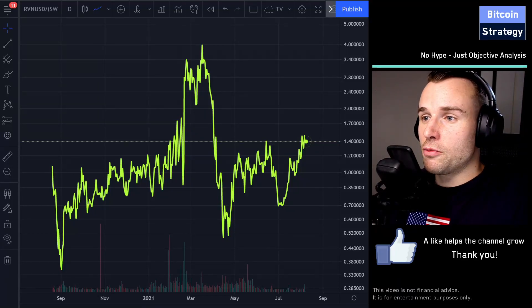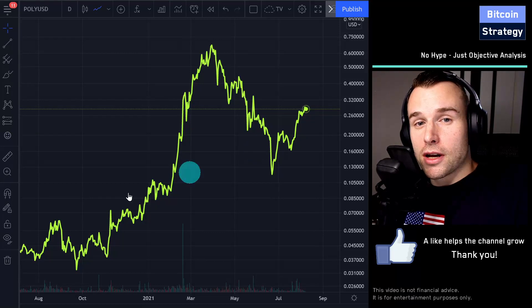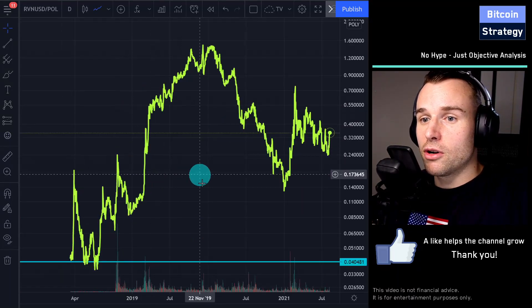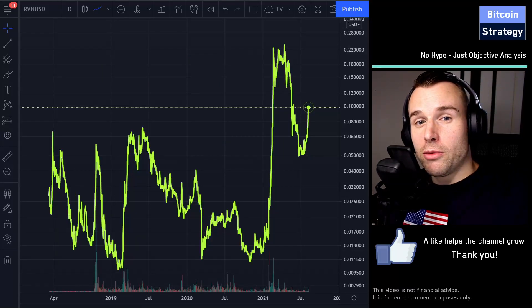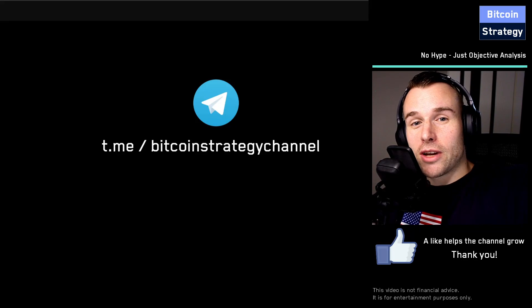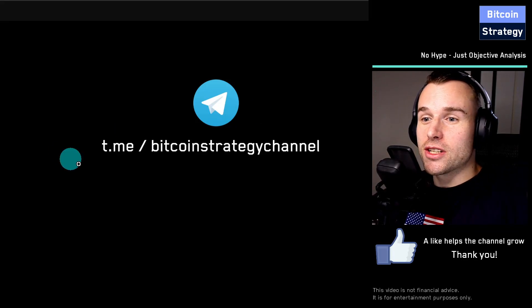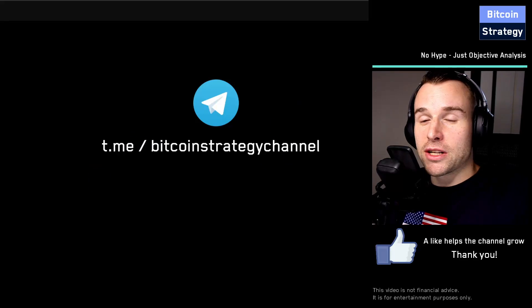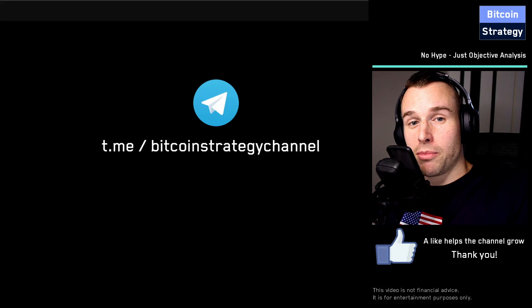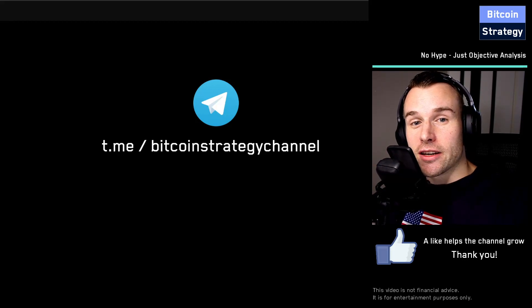There's another competitor called Polymath — that's this chart here — and again, we will divide the Ravencoin price by the Polymath price. Before we jump into the analysis, if you're looking for a community of like-minded people that enjoys discussing crypto, feel free to join us on Telegram. This is our channel, the Bitcoin Strategy Channel. You can search it in the Telegram app or click the link in the video description.